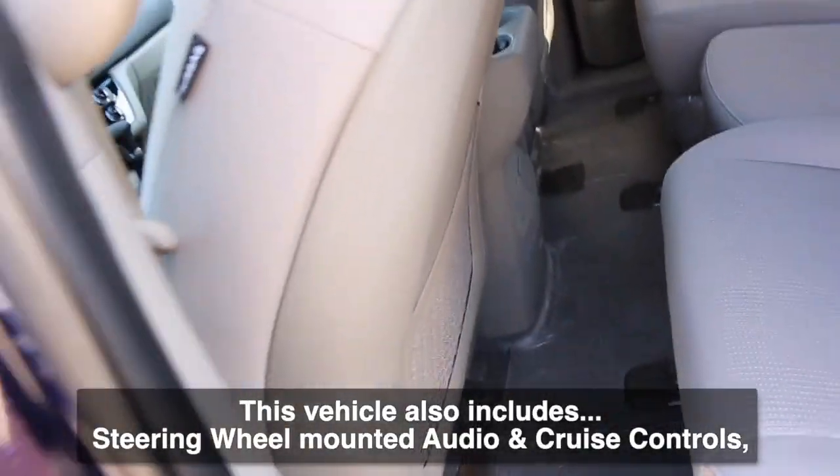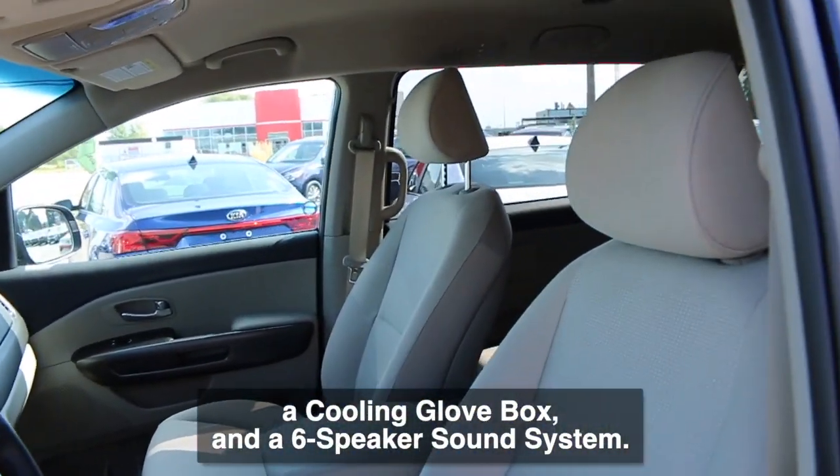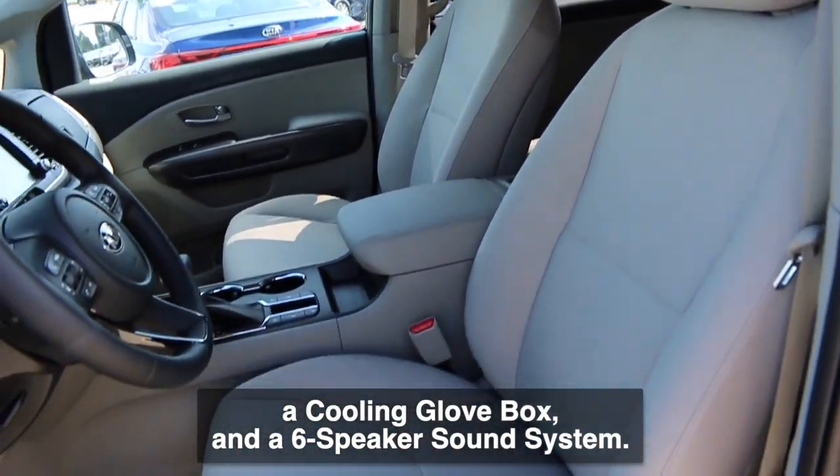This vehicle also includes steering wheel mounted audio and cruise controls, a cooling glove box, and a six speaker sound system.